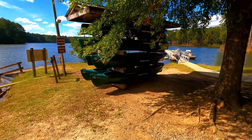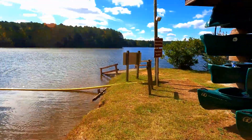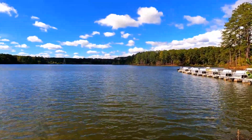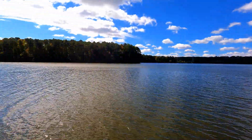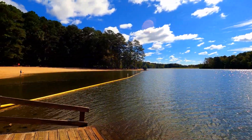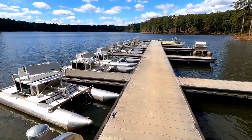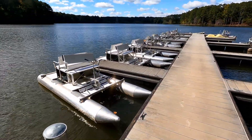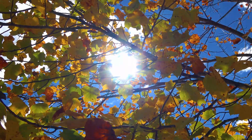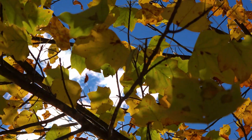I'll show it to you, but you might not be able to visit it if you go in the next year or so. We went October 16, 2023, and we're starting to get a little bit of fall color showing.